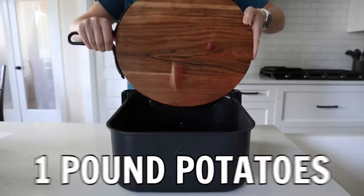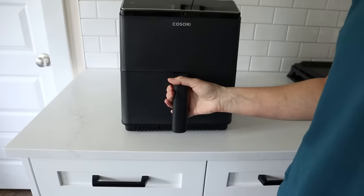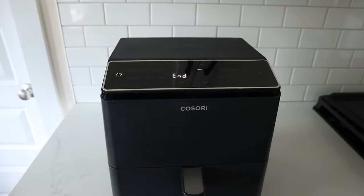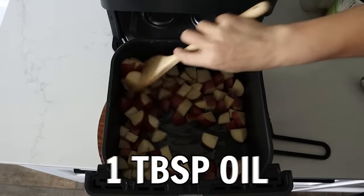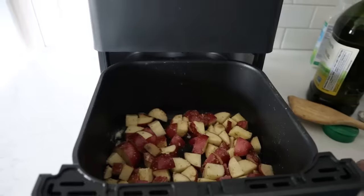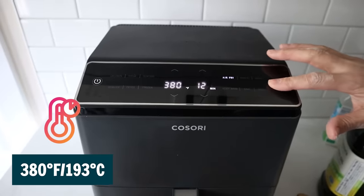Chop your potatoes. Then we're going to dry out the potatoes using the air fryer. Cook at 380 for 3 minutes. Now that the potatoes are dry, stir in some oil and some ranch seasoning. Level out the potatoes and then pop this back in the air fryer and run it at 380 for 12 to 15 minutes more.